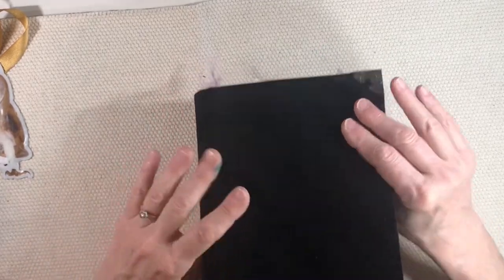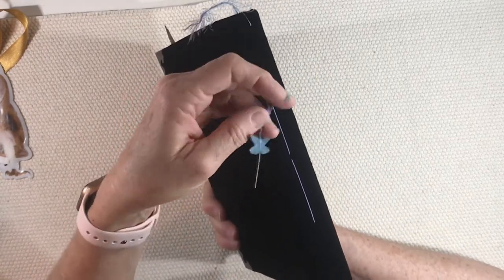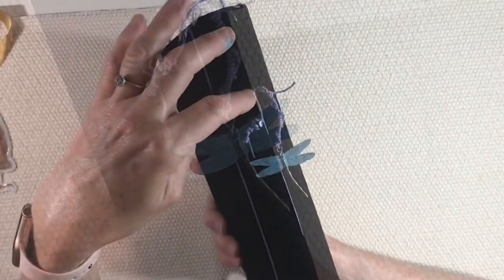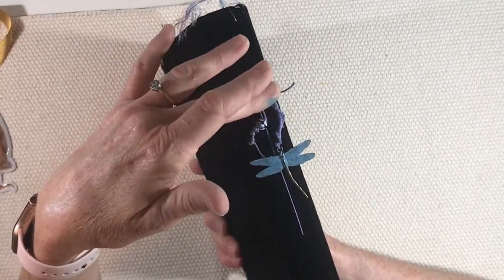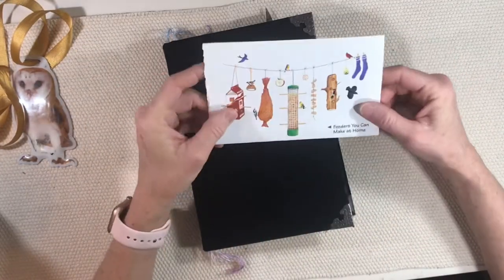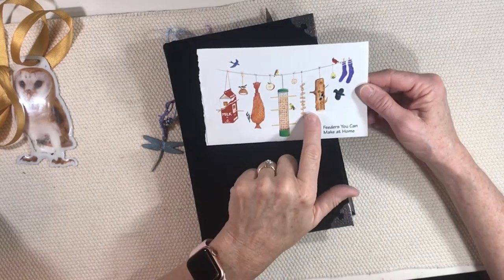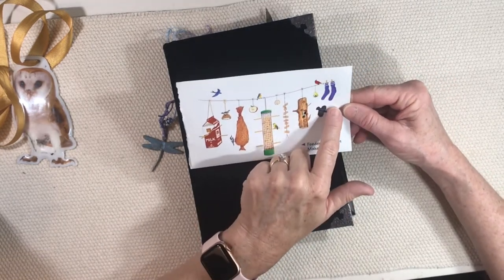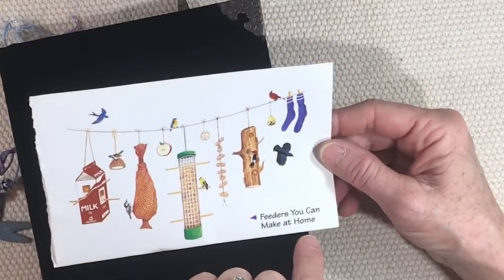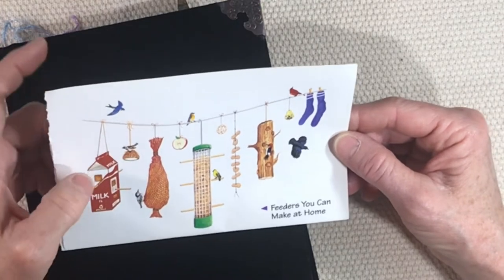That's the whole journal — this is really a treasure of a journal. Let's look at the outside. I made sure that the binding tape tied on the outside. Karen sent me some really pretty things; I've been sent so many beautiful things and I appreciate it all very much. There's one more little piece of paper I want to stick in here — I came across this after the journal was done: 'Feeders You Can Make at Home.' Isn't that adorable? Look at the little socks — I bet they have thistle seed in them.